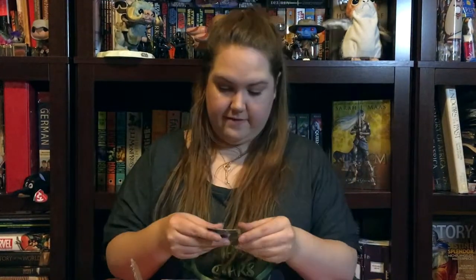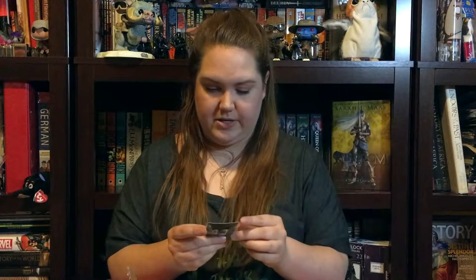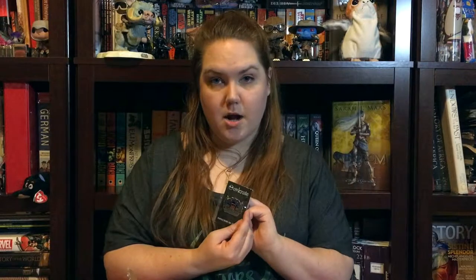Next we have 'We Hunt the Flame' — their monthly enamel pin. Everybody is all about enamel pins right now, so I will have to put this on my nerdy pin board. I like that a lot, very nice.